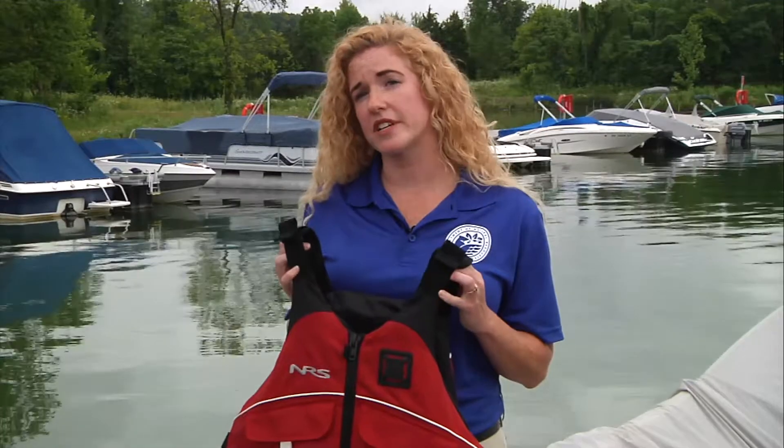Most boating fatalities occur when people aren't wearing a life jacket. Regardless of your swimming ability, this is truly the must-have accessory. Even the best swimmer can hit their head and suddenly be unable to swim at all.